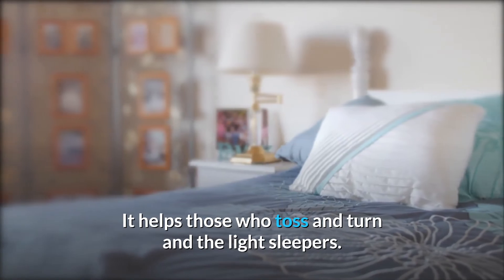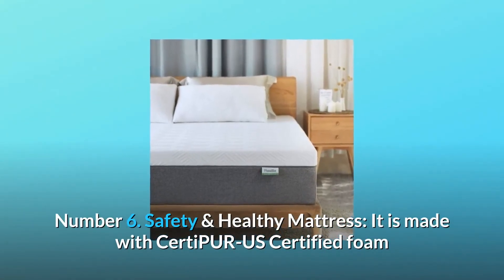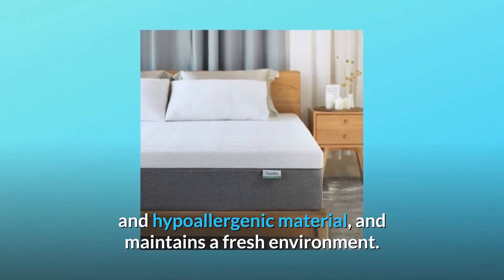Number 6: Safety and Healthy Mattress. It is made with CertiPUR-US Certified Foam and hypoallergenic material and maintains a fresh environment.